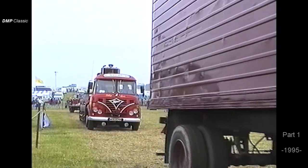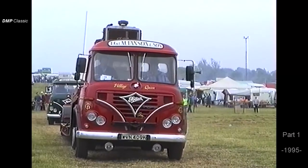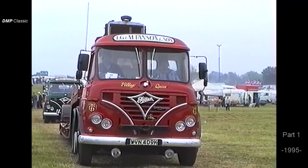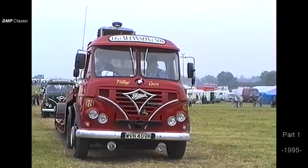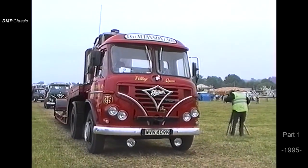Next, we have a very nice S39 tractor unit, owned by John and Margaret Hansen from Darlington. This vehicle worked for Tancred Sand and Gravel all of its working life, and John, the owner and driver of this vehicle, actually worked on it at the Foden Depot in Darlington throughout its working life.